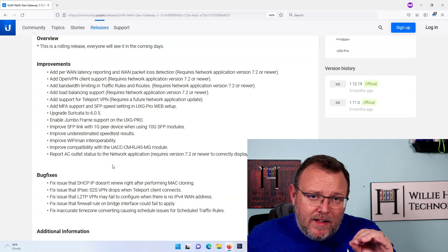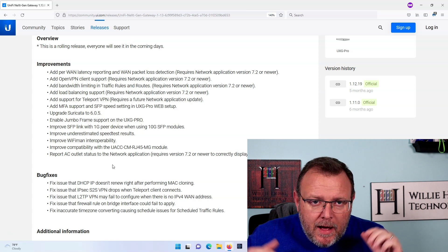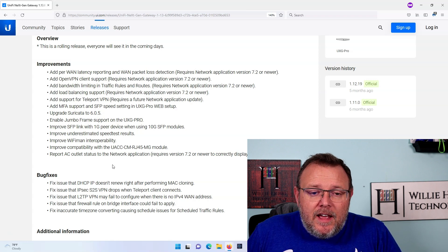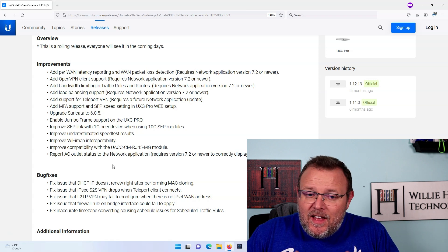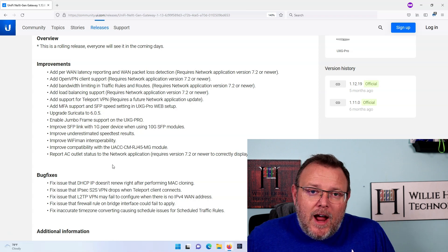If you haven't seen this, you can manually update — I'll leave a link to this. Make sure you've got a backup and the old firmware in case everything's working. As the release says, everybody will see this available for their device. So if you are running that UXG device and you want these features, make sure you're on network application 7.2 or newer and grab this new firmware.